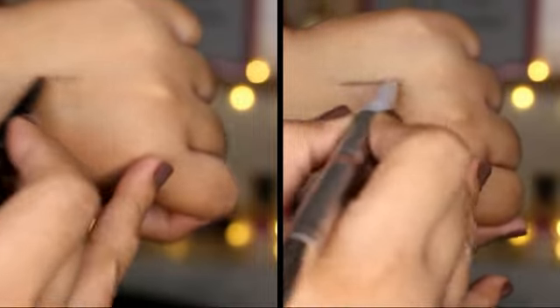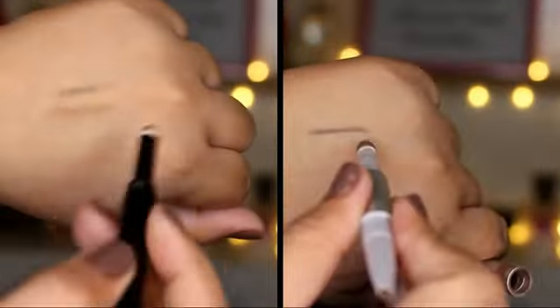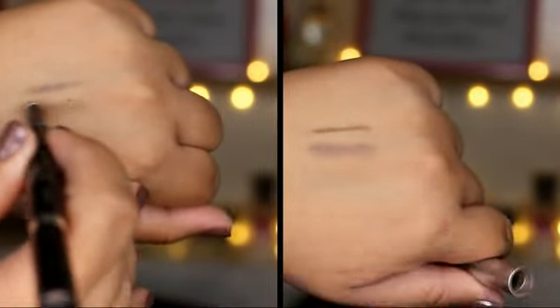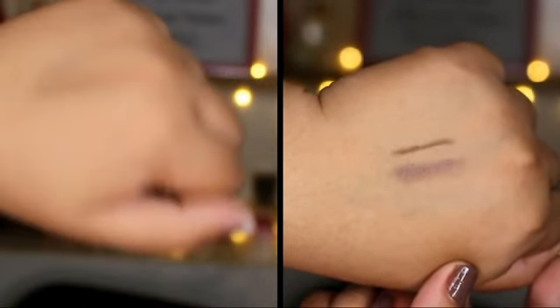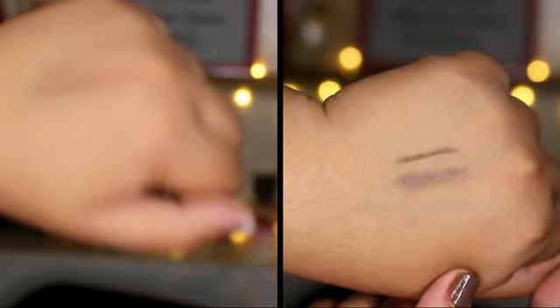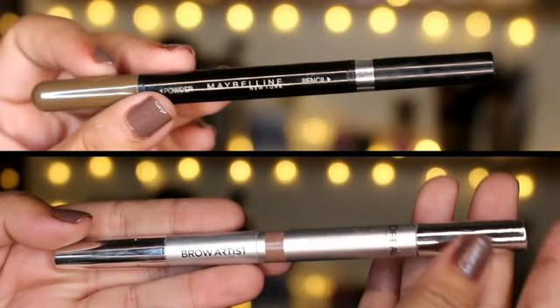The pigmentation of the L'Oreal one is way better than the Maybelline one. I really had to go over the Maybelline one over and over again just to get it, while with the L'Oreal one I didn't have any problem getting the pigmentation. And lastly, both of these products last a very long time on your brows — they can actually go all throughout the day, though you still need to reapply on some areas with both products.